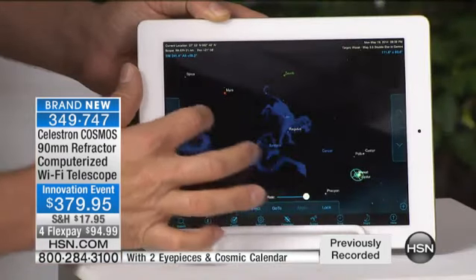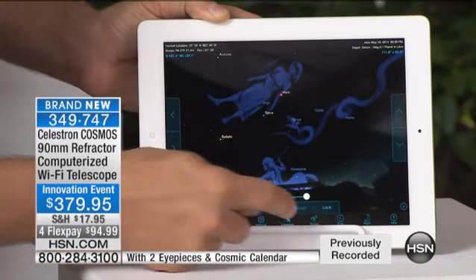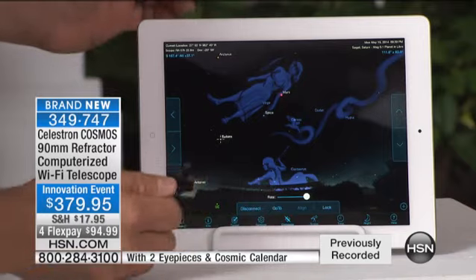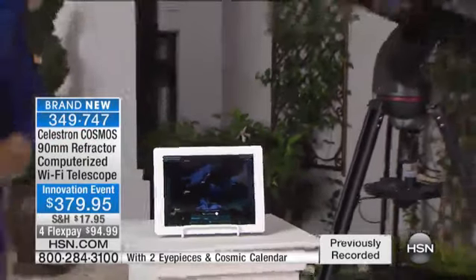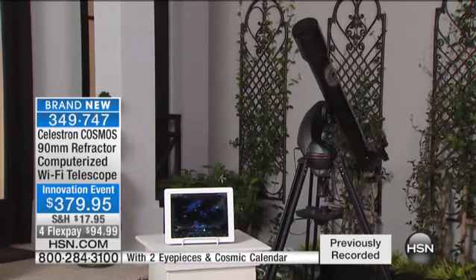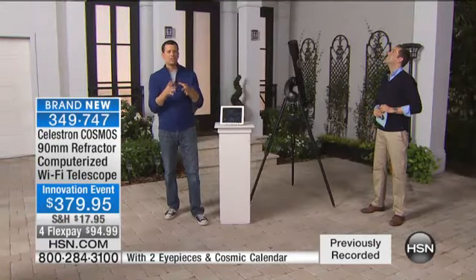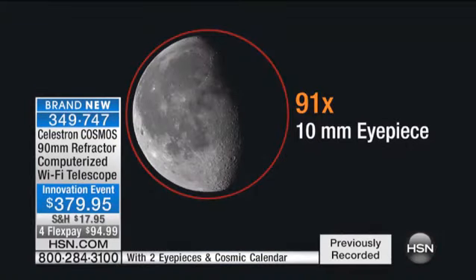Let's take a look at something else — Saturn. Did you ever think you could look up into the night sky and see the rings of Saturn? Here goes the telescope, we just hit Go To. You can see it moving all the way up to Saturn, and I'm not touching anything. It does it all by itself. This is a 910-millimeter focal length with a 90-millimeter lens, and 910 millimeters means you're getting 91 times closer to whatever you're looking at.